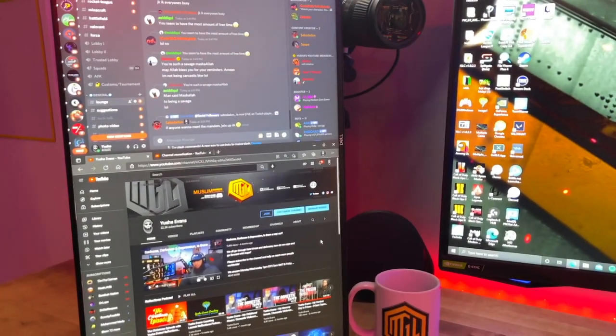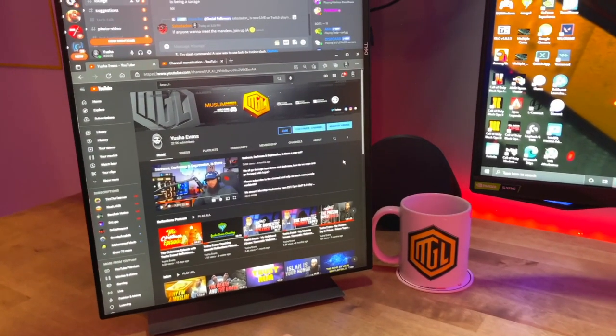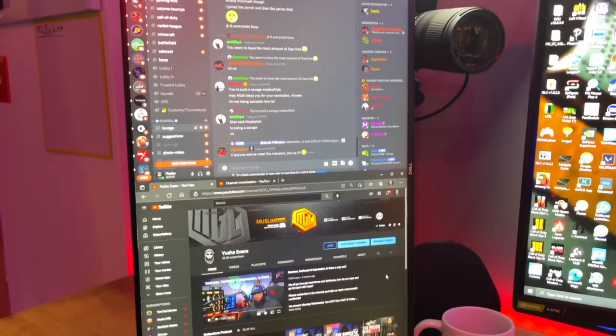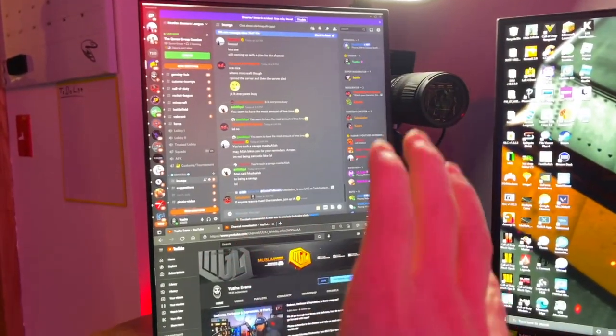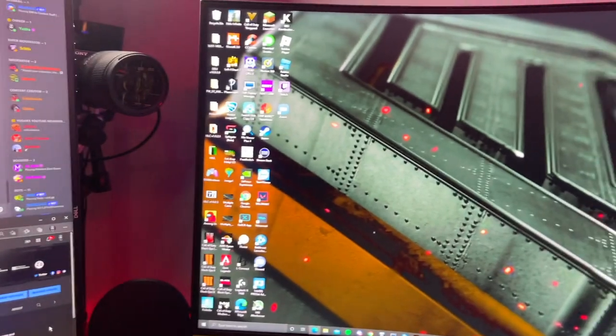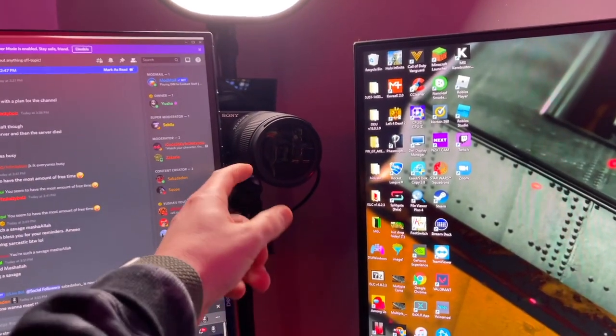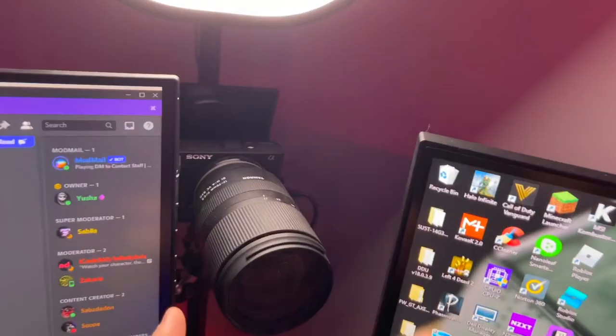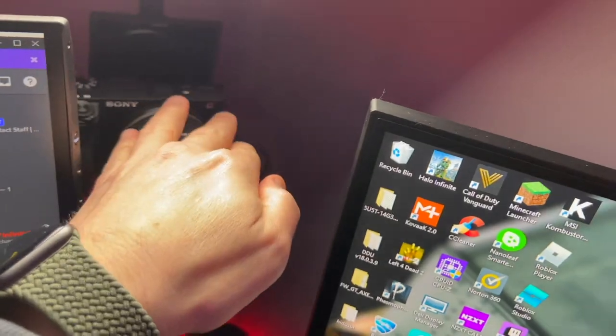I'll link everything I use in the description. This is literally just a Dell — I think it's a 24-inch monitor — but it's able to be rotated on its stand into portrait mode, which makes things much easier for me. This is another Sony a6400 — this is the main stream cam — but it has a Tamron 17 to 70 lens.